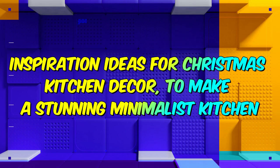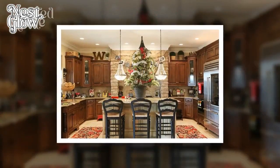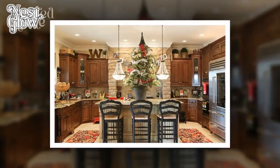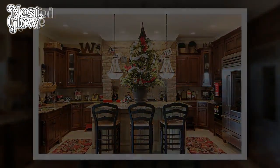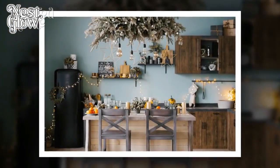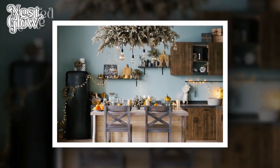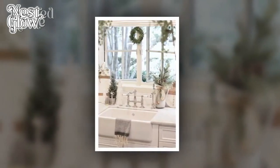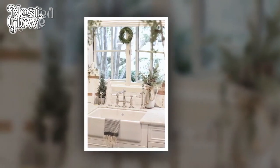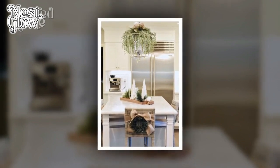Christmas Kitchen Decor Ideas for Small Minimalist Kitchen. As the festive season approaches, many of us are eager to transform our homes into winter wonderlands filled with warmth and holiday cheer. While larger spaces may offer more room for elaborate decorations, those with small and minimalist kitchens need not feel left out. These cozy spaces provide the perfect canvas for creative and thoughtful Christmas decor. Let's explore some inspiring Christmas kitchen decor ideas tailored specifically for small and minimalist kitchens.